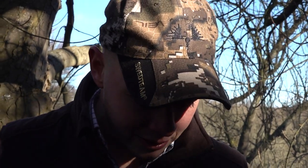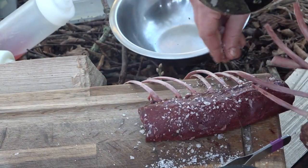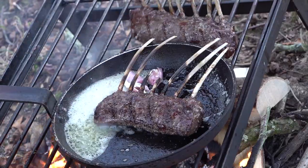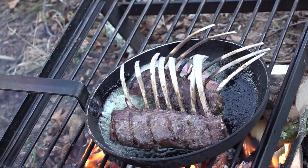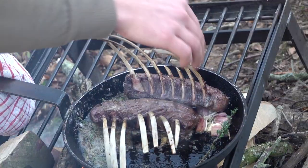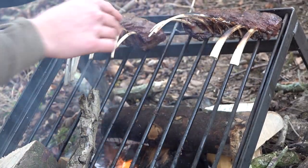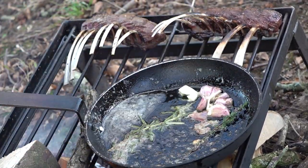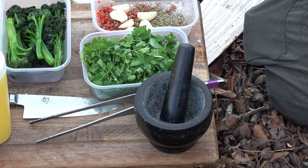Rhys cooks the venison fairly quickly. Seasoned it up with salt and pepper, a bit of oil, and just on the grill for some colour. Then I put it into a pan with some butter, rosemary, thyme, and garlic just for flavour, and did about 40% of the cooking in the pan, then took it out and left it to rest. That's probably the most important part of the cooking — it basically lets all the muscles and the meat relax and makes it all juicy and nice to eat.